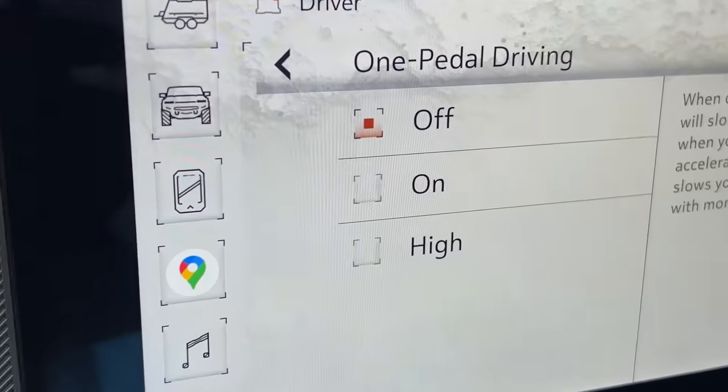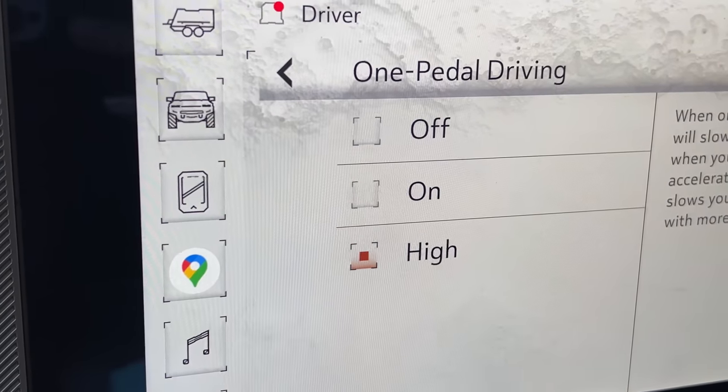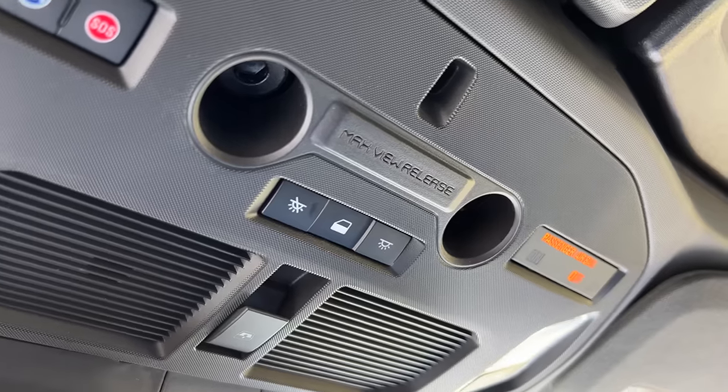Say I'm cruising — press for response here. I'm going to let off and cruise, then hit the left paddle. There's only one paddle for regen braking, but through settings you can set it to on or high. Right now, you're braking with your hand and you can come to a complete stop and regenerate the battery. There's also a max view release button — if I hit this, I can drop that rear window.